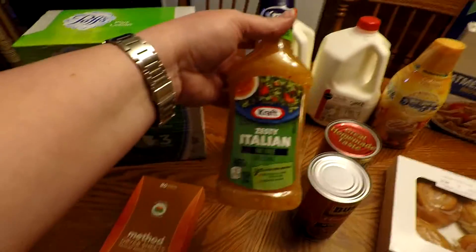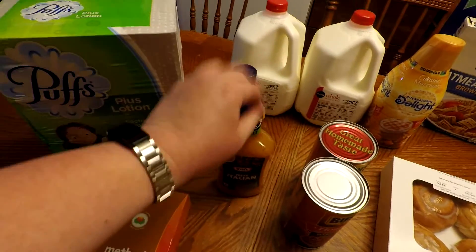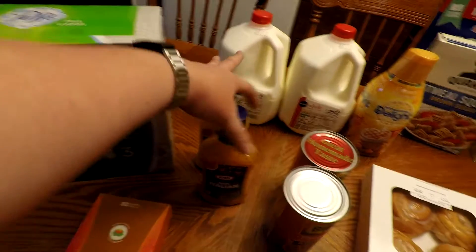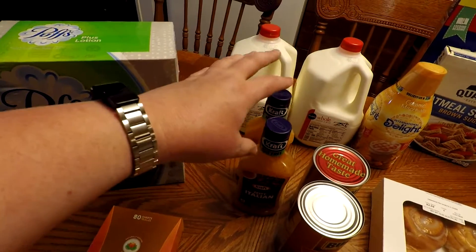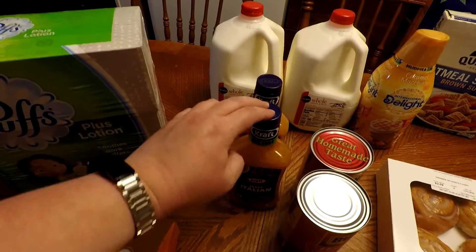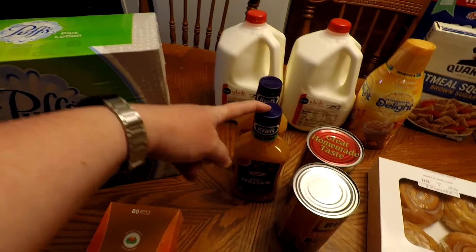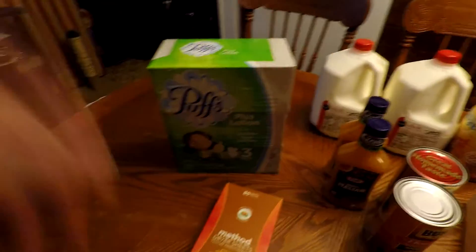Then I got this zesty Italian dressing. It was buy one get one free. We didn't actually need it right now, but since it was buy one get one free I went ahead and grabbed it, because we use it for dressing for salads, but also for marinades for lots of different types of meats.